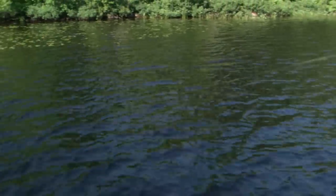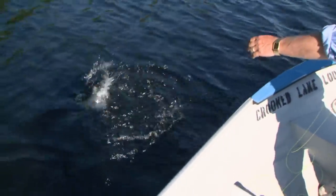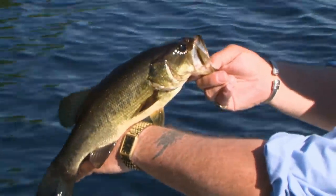Fish on! The run and gun method is working and this fish feels pretty good. He's staying down pretty well. I'm trying to hit the pockets in between the weeds. Nice little largemouth here on barbless hooks.